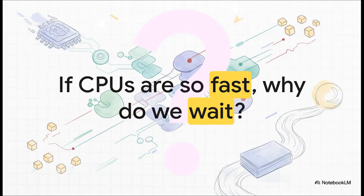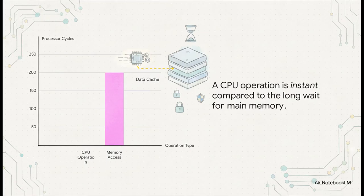So let's start with a puzzle. We have these CPUs that are ridiculously powerful, capable of billions of operations every single second. So why do we still see loading wheels? Why isn't everything just instant? Well, the answer lies in this fundamental traffic jam that's happening deep inside your machine. And this right here shows you the crazy scale of that traffic jam.